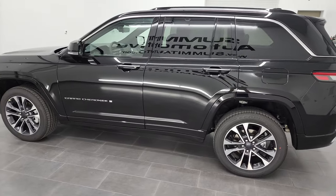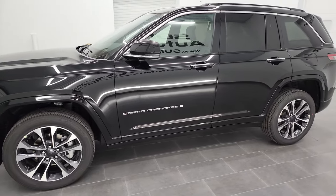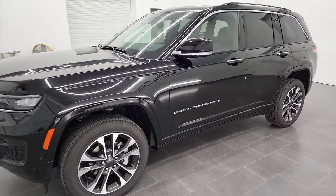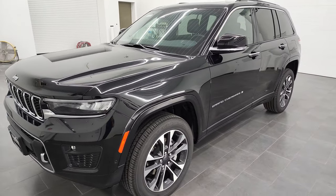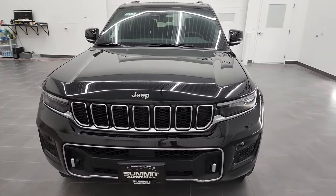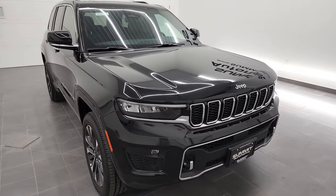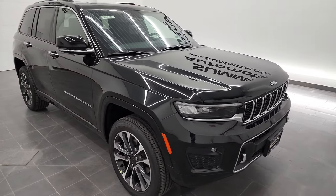This 2022 Jeep Grand Cherokee has the 3.6 liter Pentastar V6 engine. It's going to get you 26 miles per gallon on the highway, 19 city, has 293 horsepower and 260 foot-pounds of torque, and it's capable of towing up to 6,200 pounds.